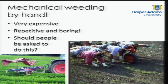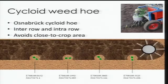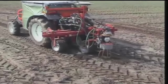Mechanical weeding — people are asked to do that and are paid good money for it. In the UK, organic mechanical weeding costs around a thousand pounds an acre, which is a lot of money. Can we come up with better systems? The cycloid weed hoe concept was developed at Osnabrück — they lent us this head, and it does the inter-row and intra-row area while leaving the close-to-crop area alone. This is the autonomous tractor I developed in Denmark, with a side-shift toolbar and the cycloid weed hoe attached, stirring the soil and weeding in the inter-row and intra-row areas.